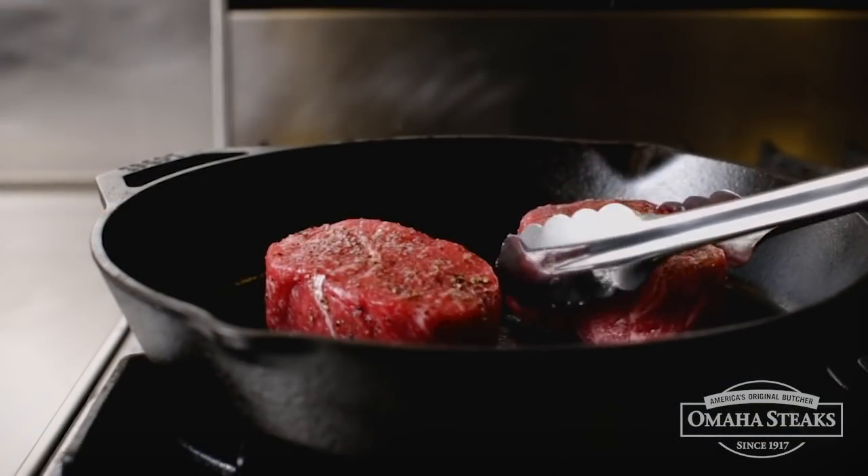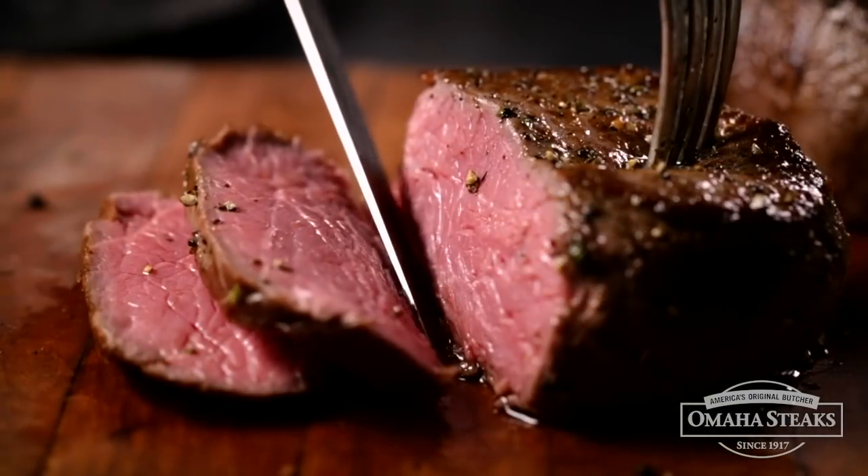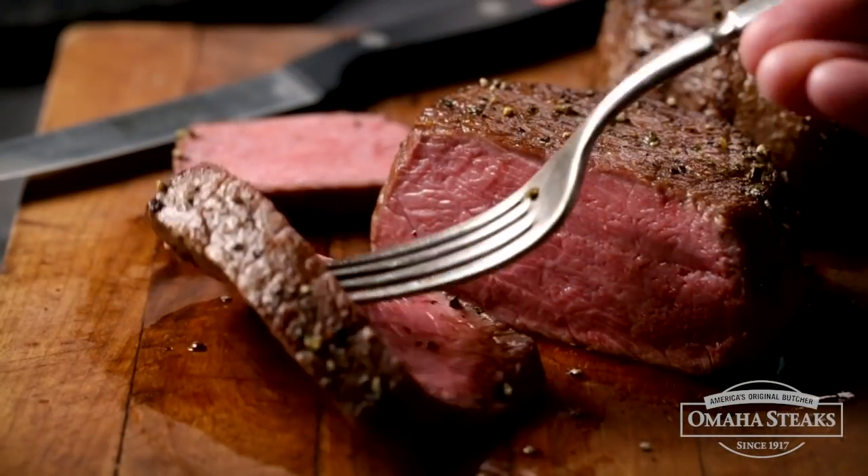It's marbled, flavorful, and the perfect size. It's going to cook perfectly every time.